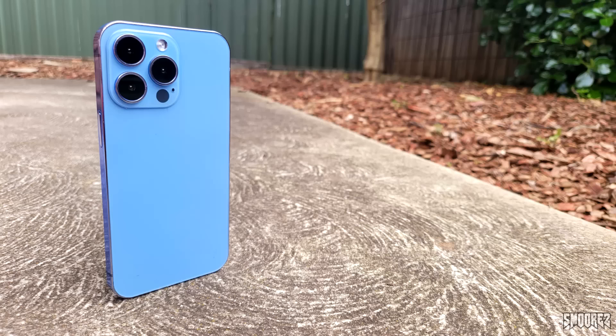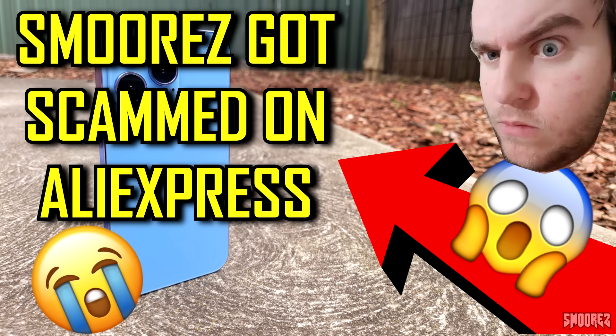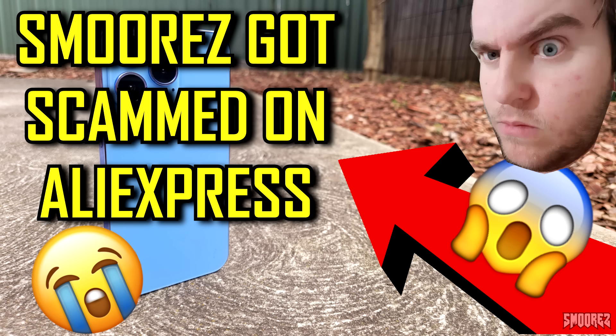So until that next video, take care and I'll see you next time. Alternative title of this video: 'S'mores got scammed on AliExpress' — big huge arrow, ghost emoji, some crying face, me looking sad, a couple of dollar signs or something like that. That'll do, that's probably about worthy.